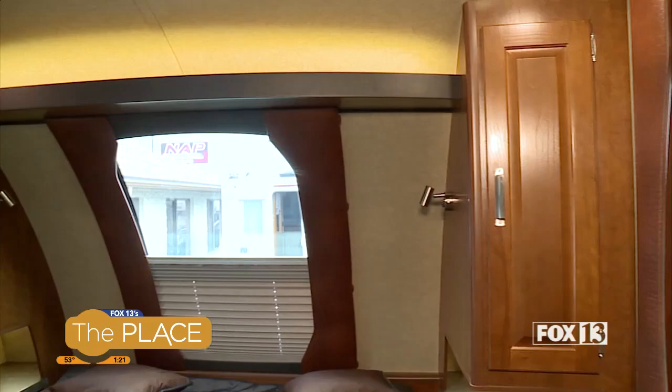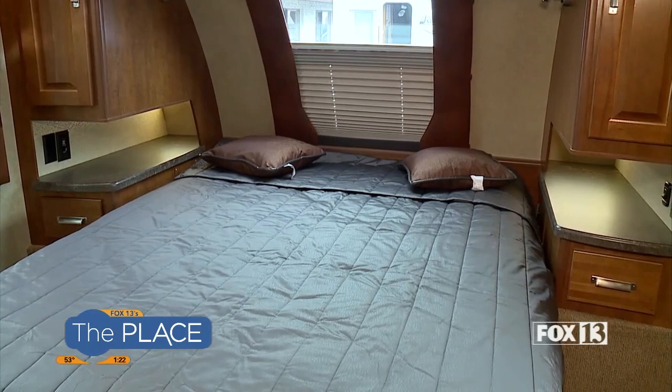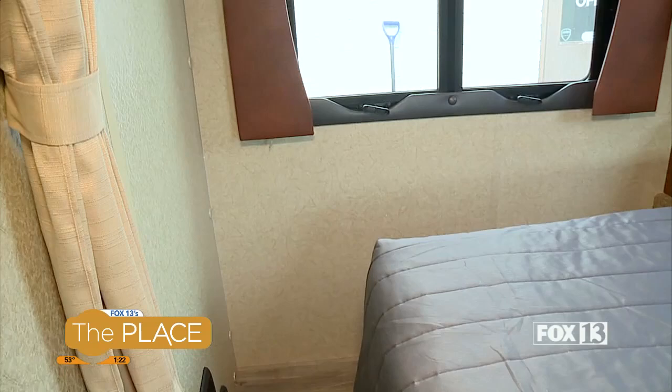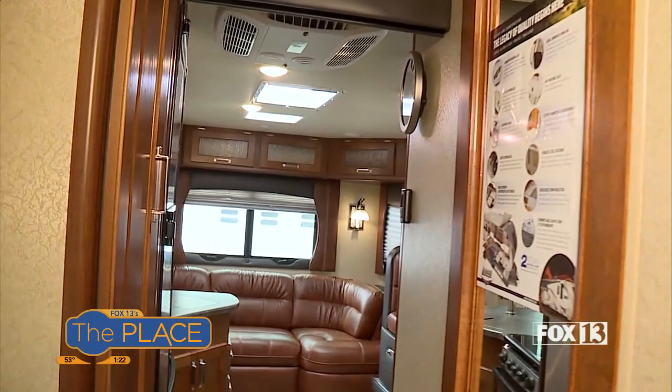You're not sacrificing anything in terms of being off the grid either. If you're at a campground, everything plugs in and you're ready to go. It's solar ready, so you can add solar panels and be out in the wilderness without needing any external power — just plug right in.